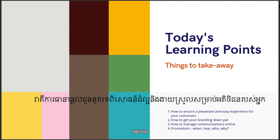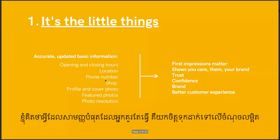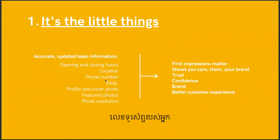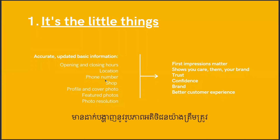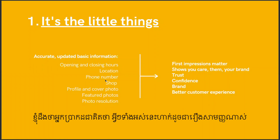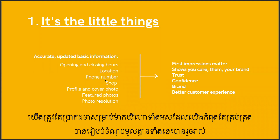Starting off with ensuring a pleasant and easy experience for your customers. The most simple thing you should concentrate on is the little things — having the details down. Very obviously: opening and closing hours, your location, your phone number, your shop location, correct prices, your profile and cover photo not pixelated but high resolution, a featured photo section with proper featured photos.